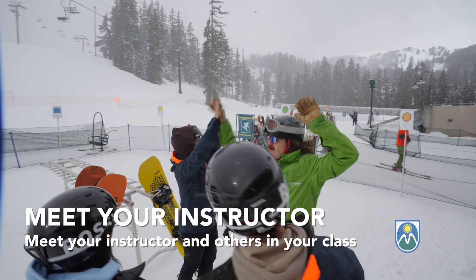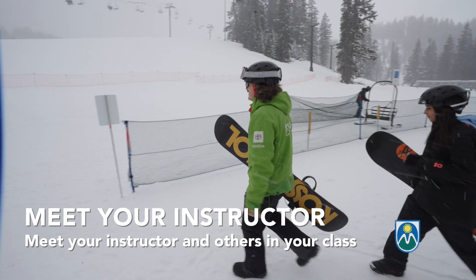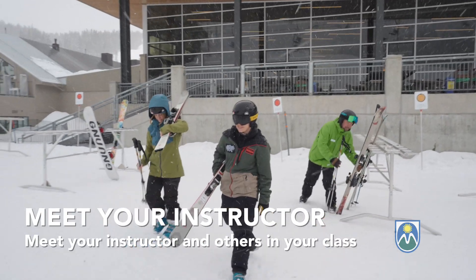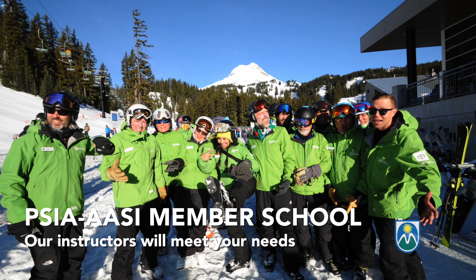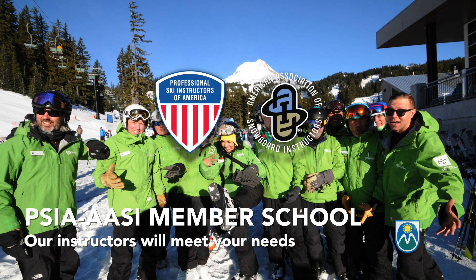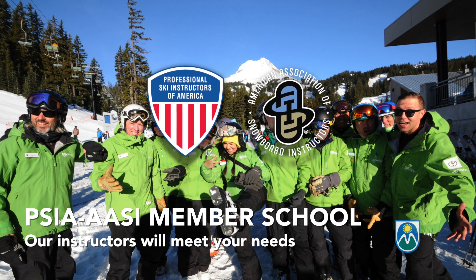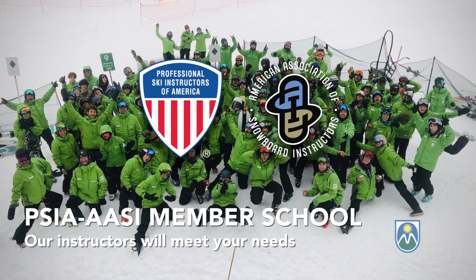Our lessons depart the meeting area and go to the terrain best suited for your lesson. Most lessons are two hours in length and return to the lesson meeting area at the end to reunite you with friends and family. Mount Hood Meadows is a member school of the Professional Ski Instructors of America and the American Association of Snowboard Instructors, and is one of the largest snow sports schools in the Northwest with more than 400 instructors who love to share their passion of skiing and snowboarding with their students.